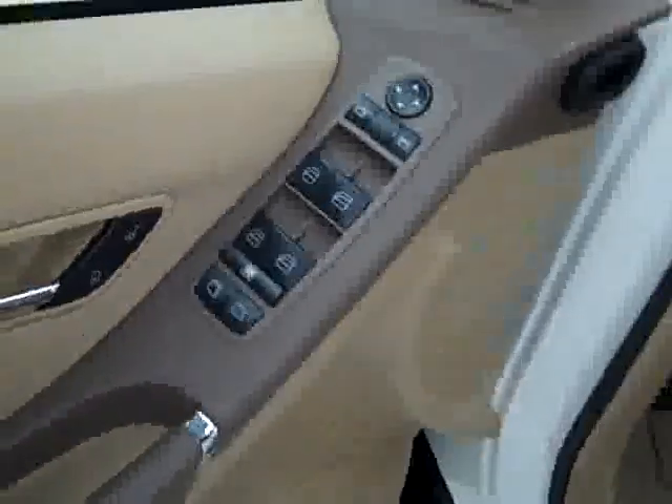Here you get your power windows, locks and mirrors. Power adjustable driver's seat with leather interior. The leather's in good shape — no rips or tears, no stains. Floors are nice and clean too, just a little bit of wear on the driver's side floor mat.